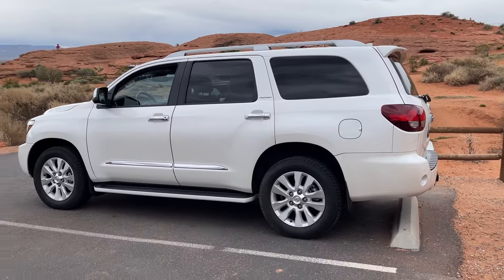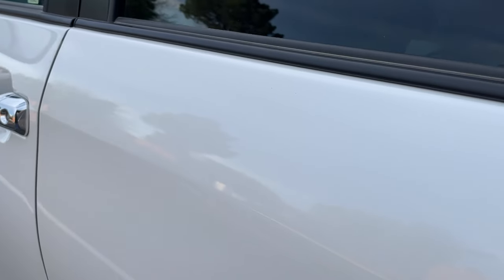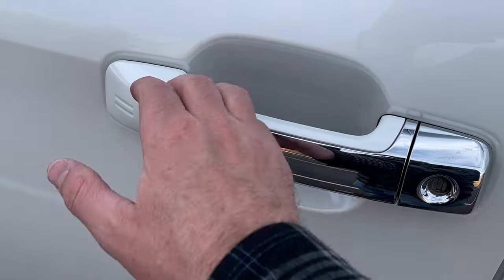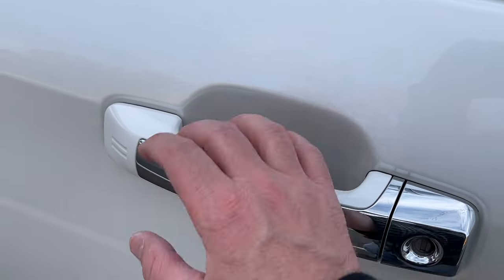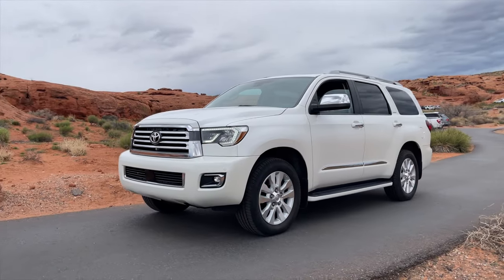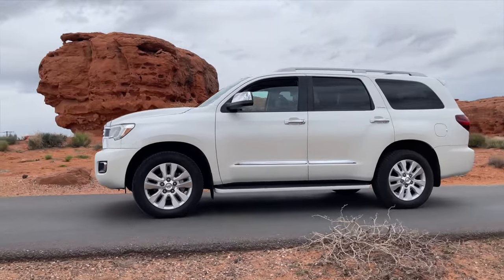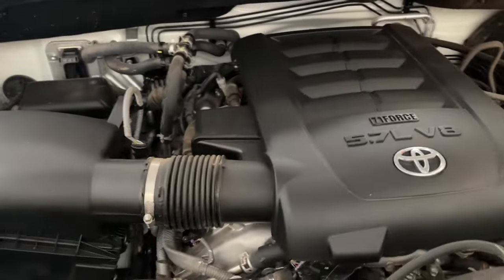This one happens to be a Platinum edition. I went with the Platinum because it was the only way I could get the DVD player for the kids, and I wanted the heated and cooled seats. I also have a Platinum Tundra, so I'll talk about some differences between the Tundra and the Sequoia, since they share the same drivetrain — one is a truck and one is the SUV.